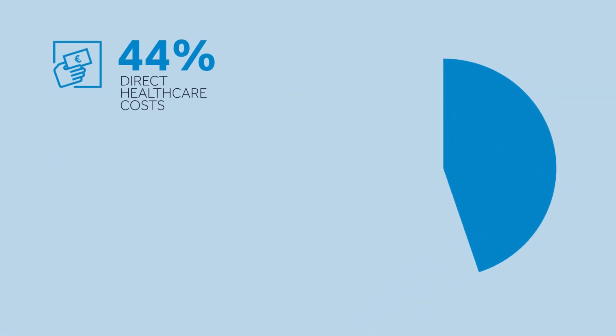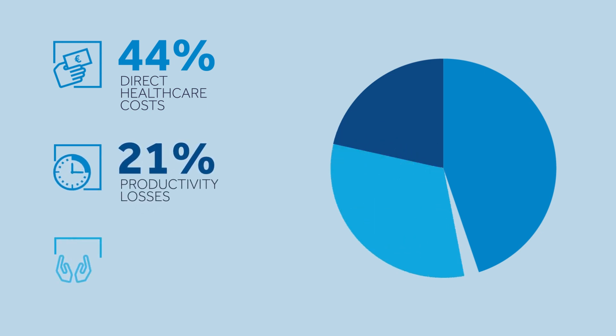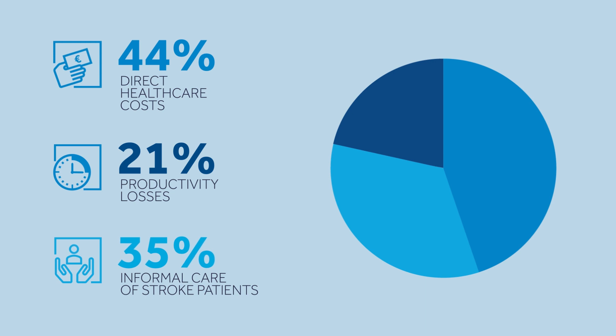of which 44% are due to direct healthcare costs, 21% to productivity losses, and 35% to the informal care of stroke patients.